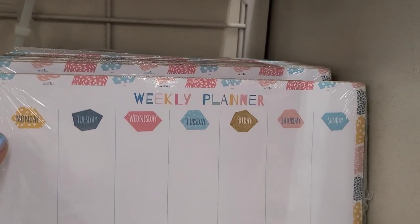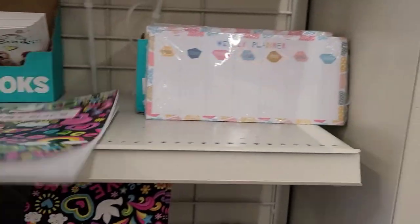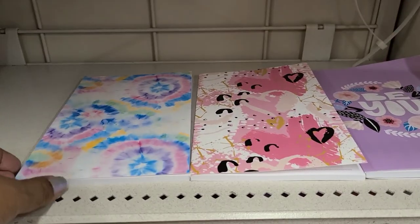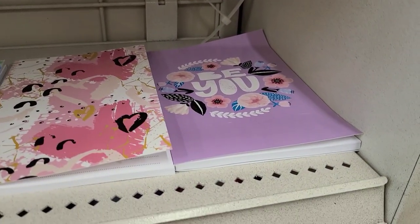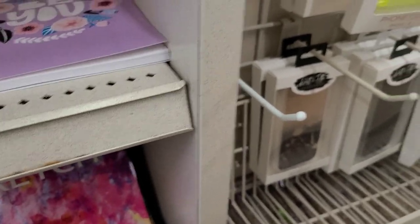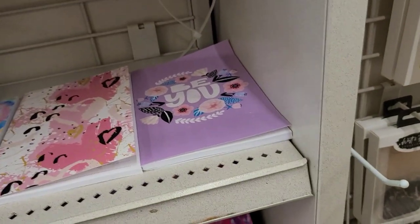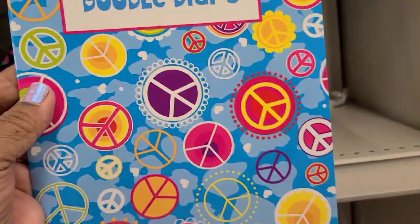They have these weekly planners, a doodle diary by Crown Jewels, and three notebooks — a tie-dye one, a beautiful one, and one that says 'Beautiful.' I couldn't find the fourth one, but I know there are four of them. They also have this doodle sketch pad book and a Crown Jewels doodle book with a peace sign.